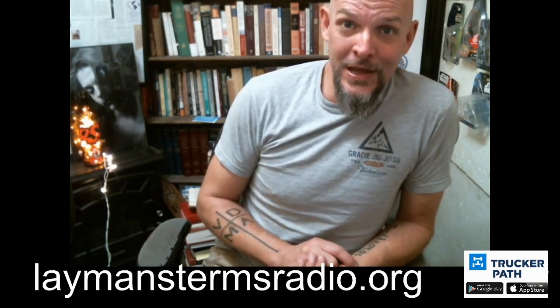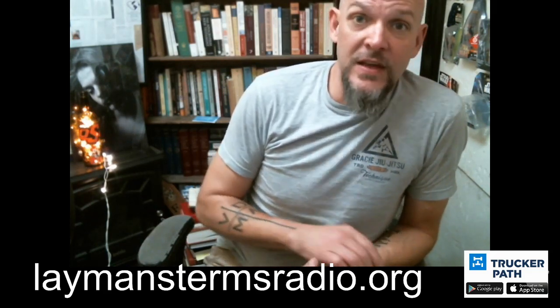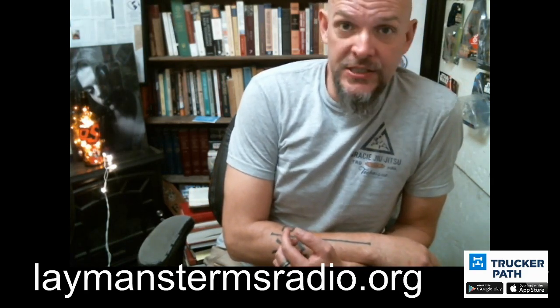But first, let me say thank you to Trucker Path. The Trucker Path app has come alongside us as a sponsor for Trucker Hacks. This application is a GPS that's every bit as good as Google Maps, except it's for trucks. If you use Google Maps it's not good for trucks — it can get you in a pickle sometimes. Trucker Path won't do that. And let's face it, you go out and drop four or five hundred dollars on a GPS — the screen cracks, you drop it, you break it.